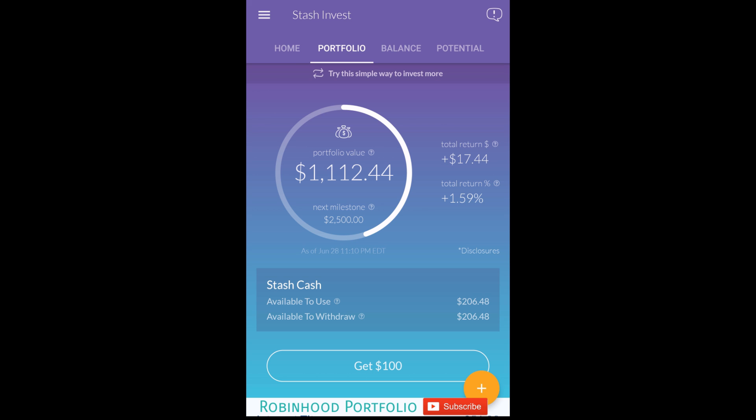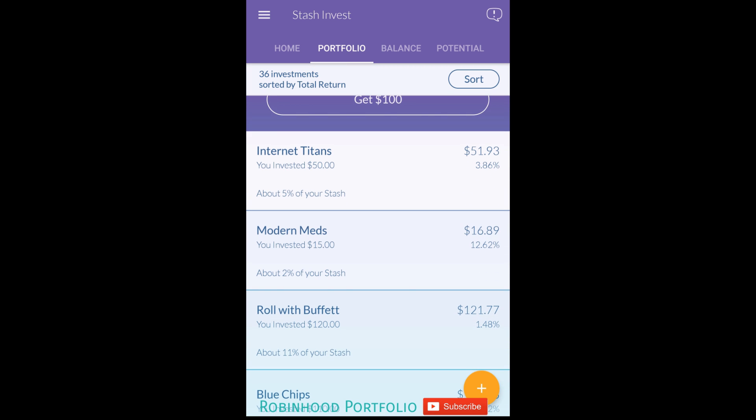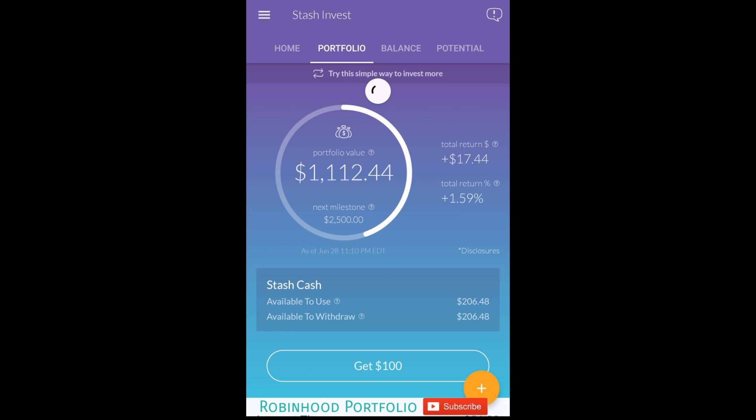You can see the total return is 1.59%. To remind you guys, I put in $1,000 at the beginning of June and bought every single investment option. I did not put the same amount of money into each option, but I'll go through and take a look at the percent return. I can't really sort by percent return, but we'll evaluate some of the better options on the application.